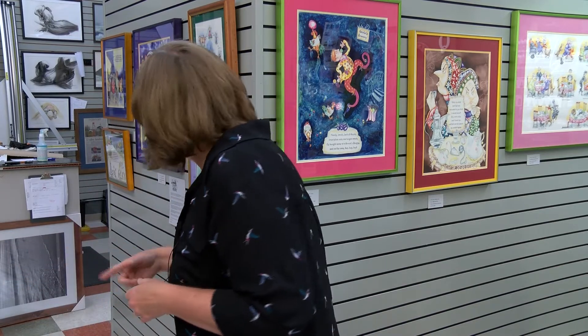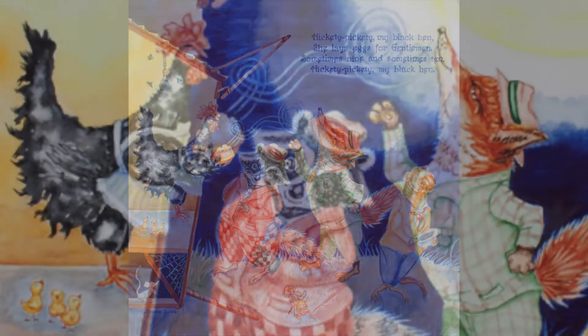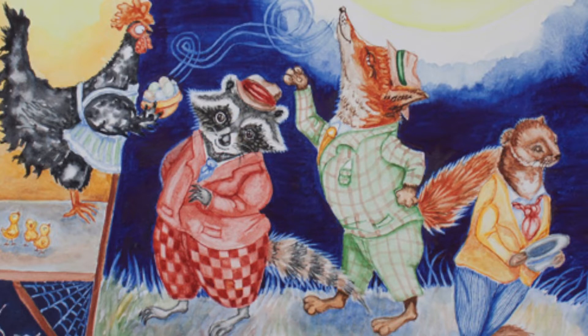And then if you think about Hickety Pickety, my black hen — she lays eggs for gentlemen. Well, why gentlemen? Why never ladies? So in my painting, it would be over here. I made all of the so-called gentlemen into predators that would visit a hen house not just to pick up eggs but to break in and take eggs. Hickety Pickety's little chicks are saying, mama, what are you doing, giving away these eggs to these gentlemen? They're all in 1940s natty kind of suits — a fox, a raccoon, and a weasel waiting to pick up their eggs very gentlemanly like.